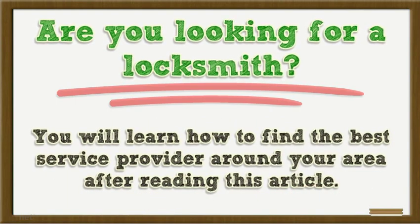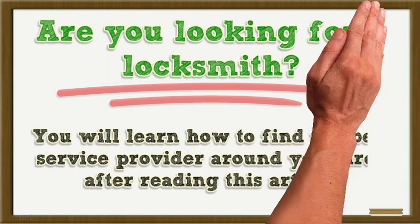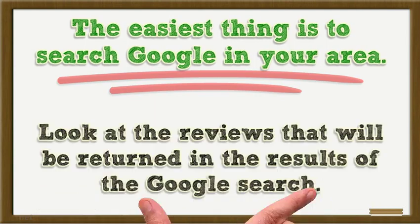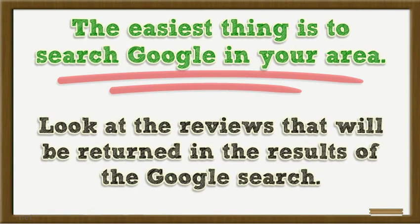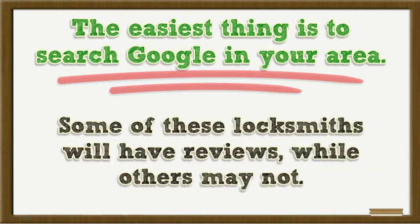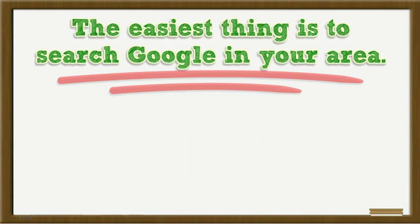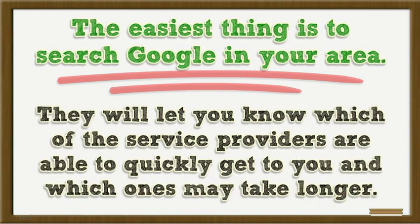You will learn how to find the best service provider around your area after reading this article. The easiest thing is to search Google in your area. Look at the reviews that will be returned in the results of the Google search. Some of these locksmiths will have reviews while others may not — those can help you figure out who to hire and which service providers can quickly get to you.